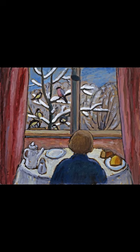Breakfast of the Birds exemplifies Gabriele Münter's expressionist style: thick, rapid brushstrokes, heavy, dark outlines, simplified forms, and compressed space.